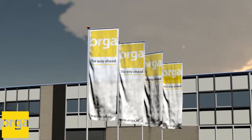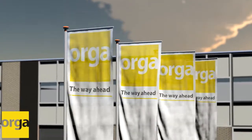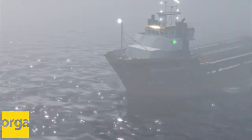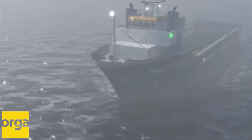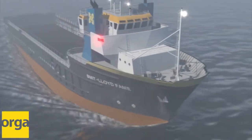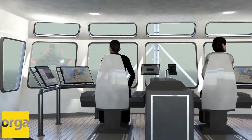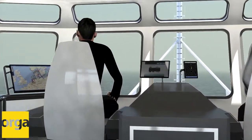When it comes to the protection of people, assets and the environment, you need a partner you can trust. For over 40 years, Orga has been committed to your safety and security. We understand your needs and requirements by offering tailor-made solutions and innovative products combined with the latest technology.